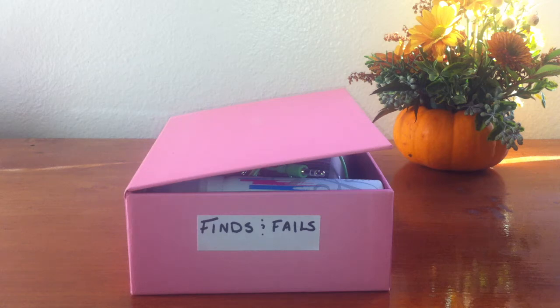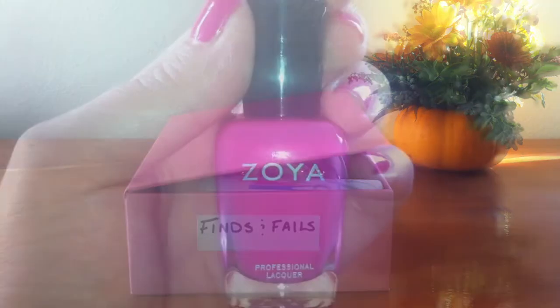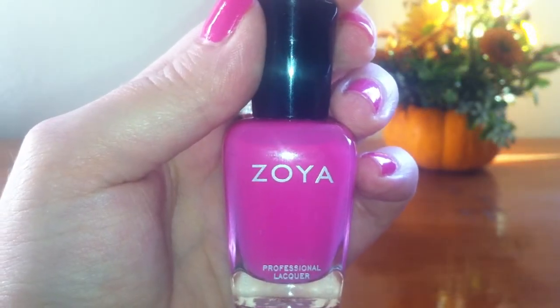Hey everyone, welcome to Sample Box Finds and Fails. I figured with all the sample boxes I'm getting I should show you what I'm loving and hating for this month. This will be a collective of all the months together, not just October, but just what I'm enjoying this month. I also want to point out that I won't be including foil packets or small miniature perfume samples. So let's start with my favorites first.